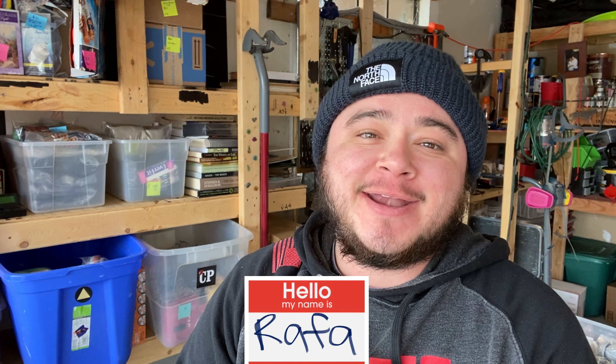Welcome to Early Bird Picker. My name is Rafa. I'm a reseller. I resell on eBay, Facebook Marketplace, Amazon, and I list stuff on Depop. I don't really sell anything on there — I've only sold one thing. But anyway, this is my weekend what sold video.